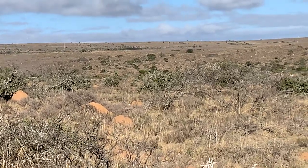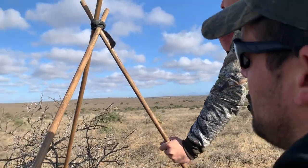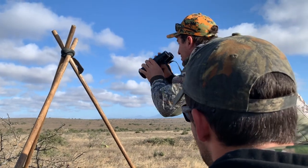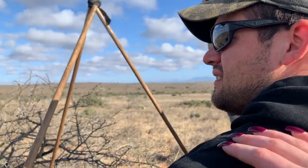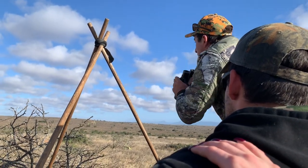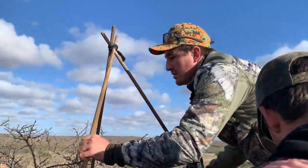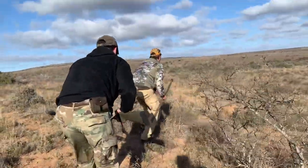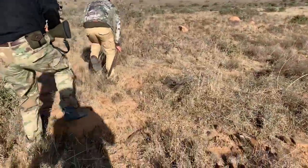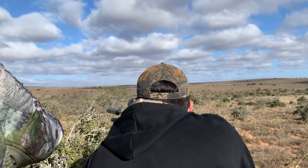Stalking in on this spring buck herd was everything I wanted out of an African safari on foot. We were sneaking bush to bush, trying to utilize the terrain for cover the best we could. The herd numbered somewhere close to 20 animals, so with that many eyes and ears watching, you definitely have to work to get within rifle range. You gotta love how close spring buck hunting is to pronghorn antelope hunting back in the States — they look similar, have very similar colors, and due to their excellent eyesight and terrain, it is definitely challenging to get within rifle range.